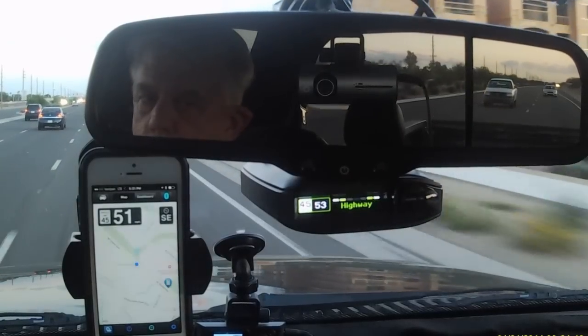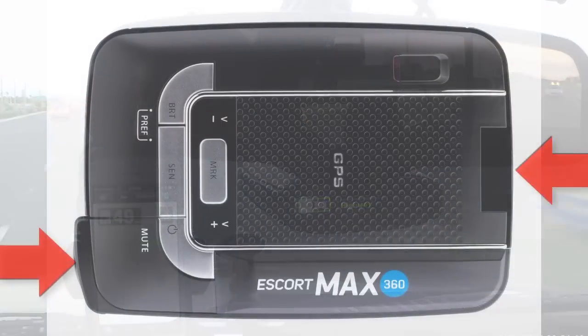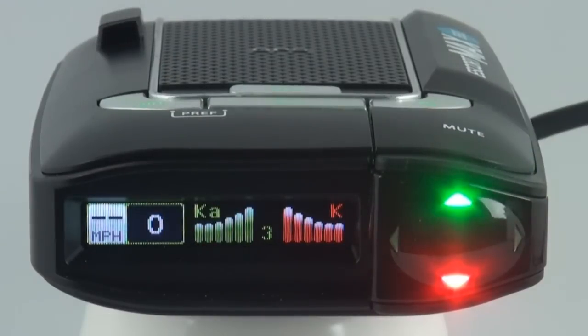Because of these two factors, the engineers at Escort have developed a completely new radar detector to combat these problems: the Passport Max 360. The Max 360 is Escort's first detector that offers dual front and rear facing antennas with multicolored OLED arrows, providing true 360 degree protection.